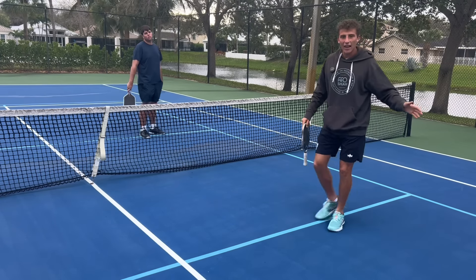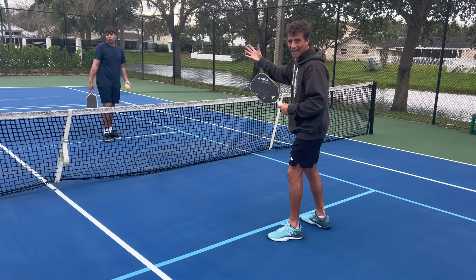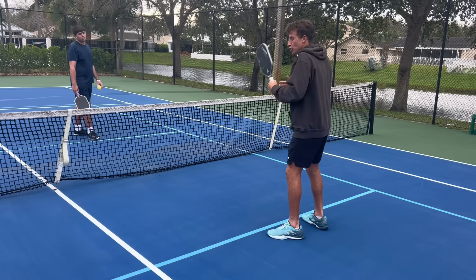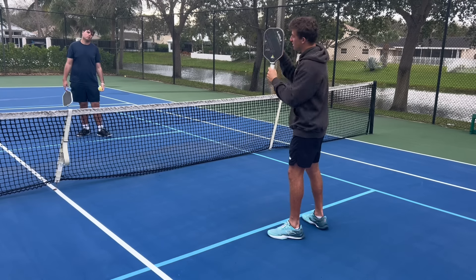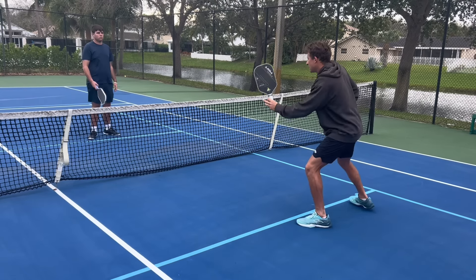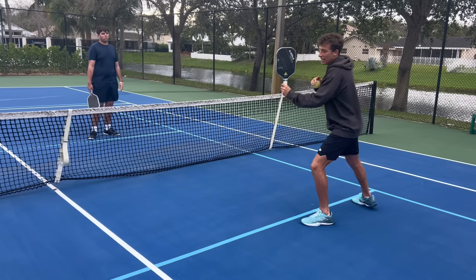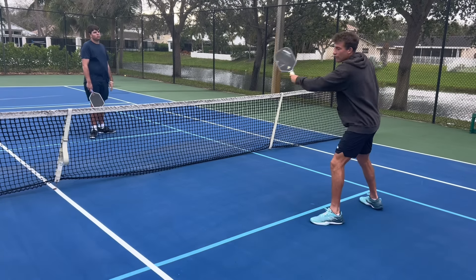The most common spot for my opponent to attack when he has that dead dink is usually my paddle-side shoulder — the most awkward spot, especially when he has a lot of time. So when I step out of the way, my paddle is instantly covering where my shoulder would be. My shoulder's here, I step, and now it's a free forehand.